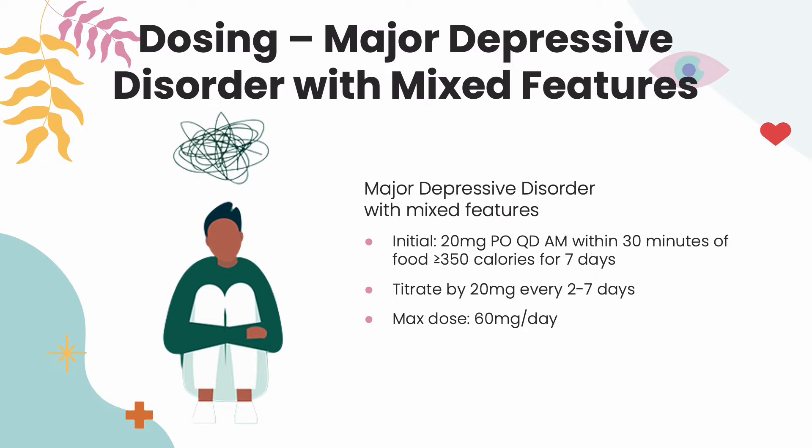For major depressive disorder, the initial dose is 20 mg by mouth in the morning within 30 minutes of food that is greater than or equal to 350 calories for 7 days. Titrate by 20 mg every two to seven days with a max dose of 60 mg a day.